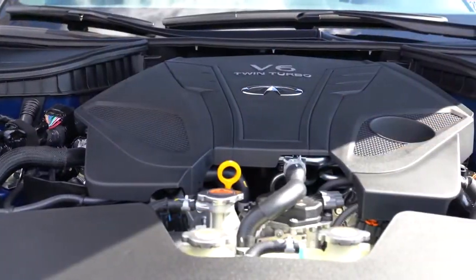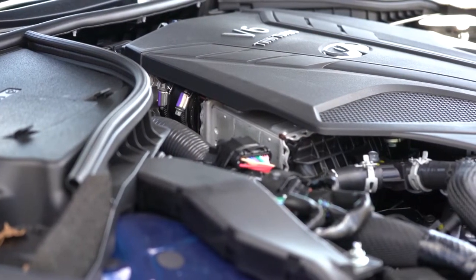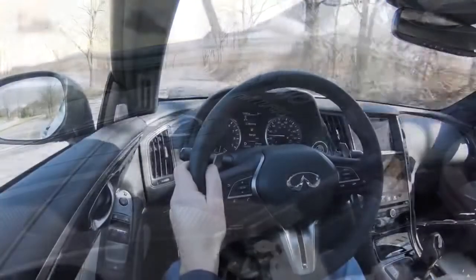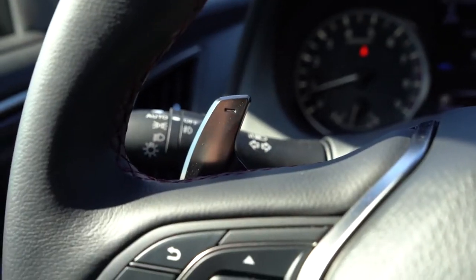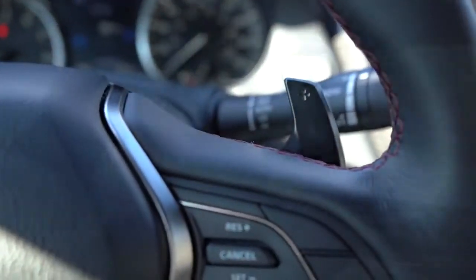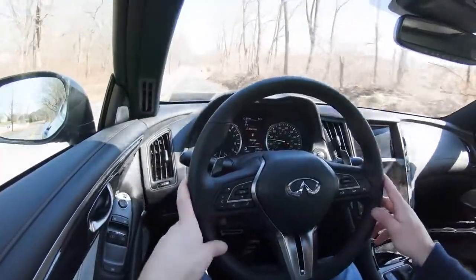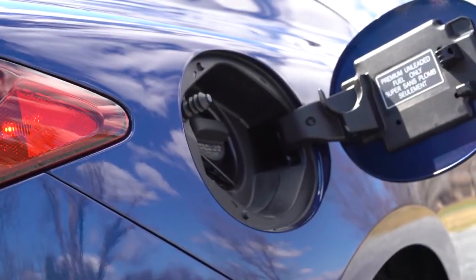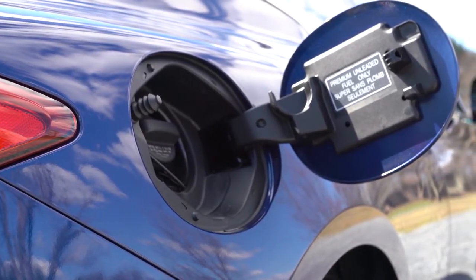Powering this beast is a 3.0-liter twin-turbo V6 putting out 400 horsepower at 6,400 RPM and 350 pound-feet of torque available at 1,600 RPM. Power goes to the rear wheels or all wheels through a 7-speed automatic with paddle shifters — thank you Nissan and Infiniti for not throwing a CVT in this thing. Those paddle shifters include downshift rev matching as well. Zero to 60 comes in at approximately 4.5 seconds, with MPG at 20 city/27 highway for RWD or 19 city/26 highway for AWD, both taking premium 91-octane fuel.